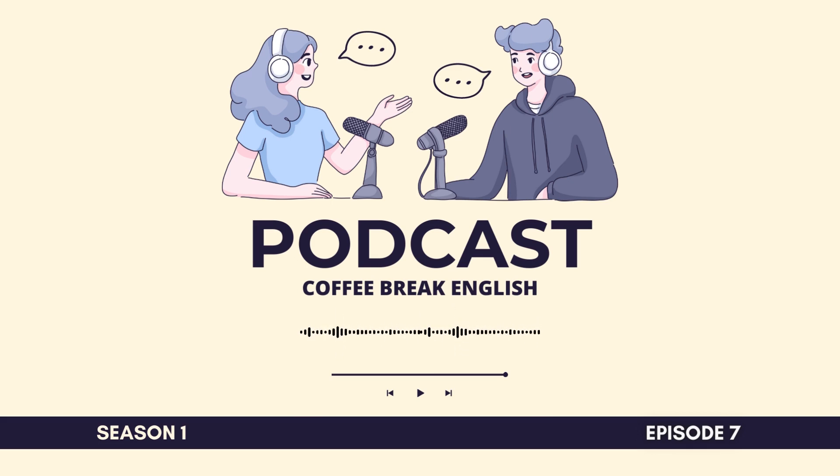Each episode of the Coffee Break English podcast is free, and you can use our podcast to help you improve your English. But there's more — we have a full course available on our website, which will help you make faster progress and understand everything much better. For every lesson, we offer videos, bonus audio recordings, lesson notes with exercises, and vocabulary lists in lots of languages. All this is available on the Coffee Break Academy, so visit coffeebreakacademy.com.